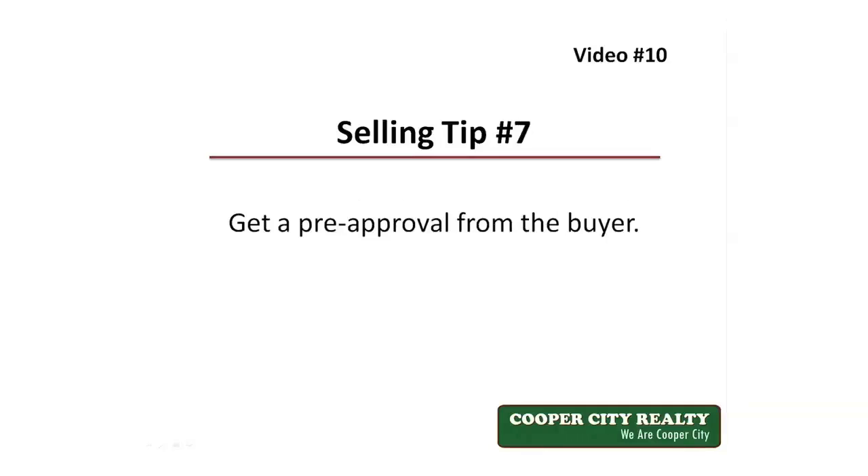Tip number seven: get a pre-approval from the buyer. Even though there are no guarantees that a buyer with whom you enter into contract will actually be able to get a loan and close, you should make sure to get a pre-approval from the buyer before accepting any offer. A pre-qualification is based on questions answered by the buyer but not verified with backup documentation like taxes and pay stubs. A pre-approval, on the other hand, is verified and credit is checked. You have a much better chance of getting a sale closed if you get a pre-approval. Also make sure the pre-approval comes from a major bank — you shouldn't accept a pre-approval from some online source. It just makes it more credible if it comes from a local major bank. The buyer doesn't have to get the loan there, but just get the pre-approval.